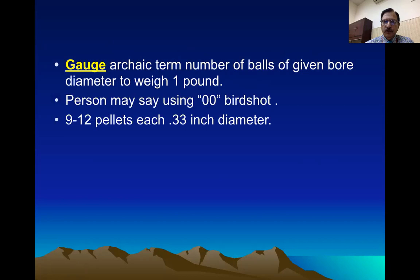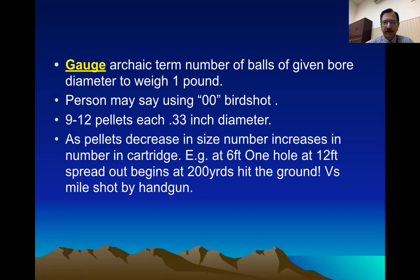For bird shooting, the pellets may be small, or larger for bigger game — from one pound of lead you make nine to twelve pellets, each having approximately 0.3 inch diameter, which is quite large. So the gauge of the smoothbore weapon is defined as how many lead balls or pellets you can make from one pound of lead, each pellet fitting the barrel. As the pellet size increases, the number decreases.